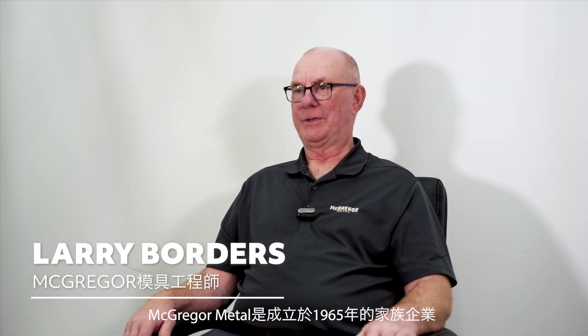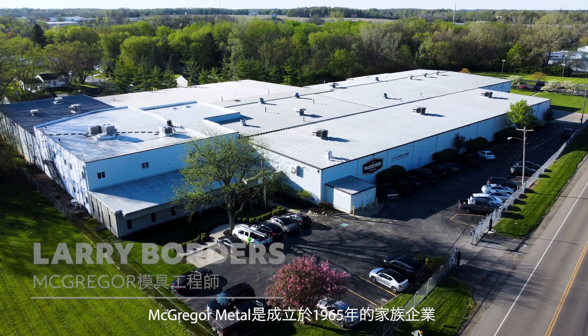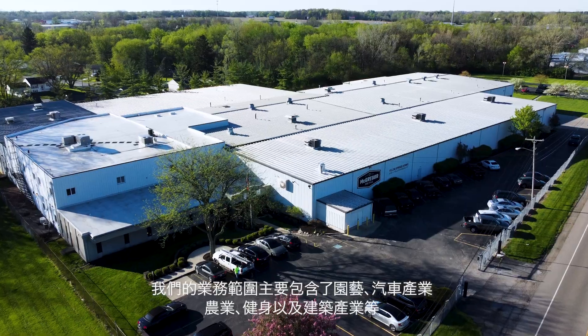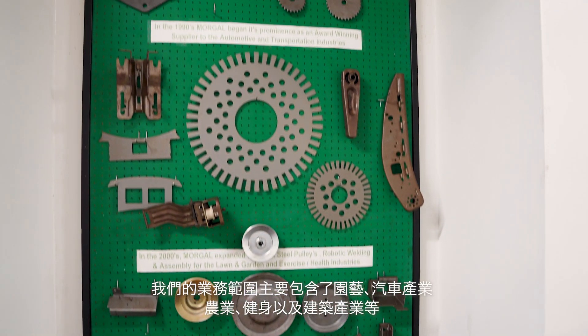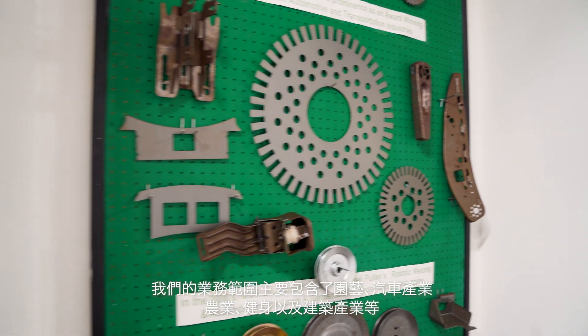McGregor is a family-owned business that started in 1965. We did a lot for the lawn and garden, the automotive, agriculture, fitness, and also construction.